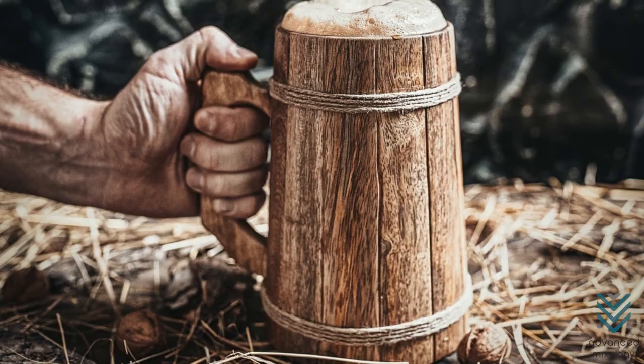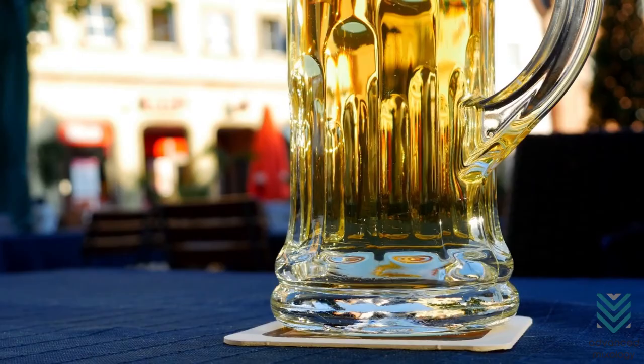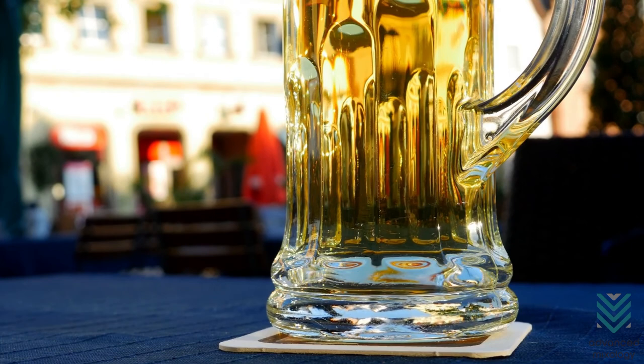And there you have it. Beer glasses have evolved throughout the years. Back then, people served beer in wooden tankards. But today, there are different glass sizes for every beer worldwide, so make sure to choose the right one for your next drinking adventure.